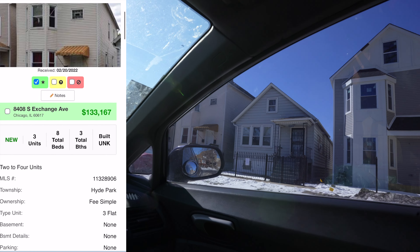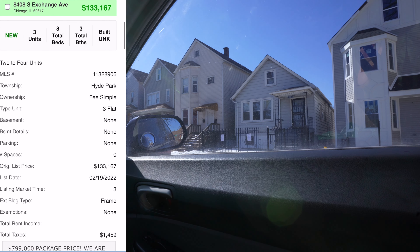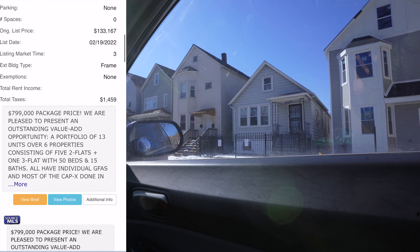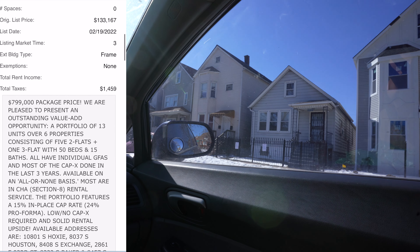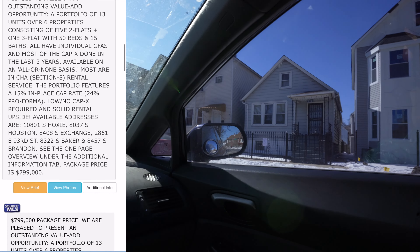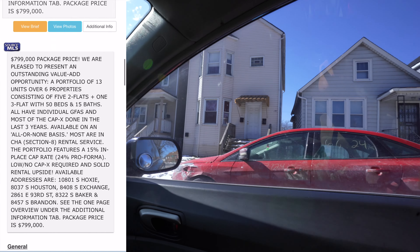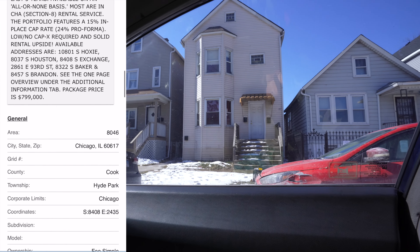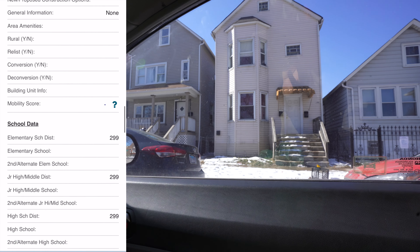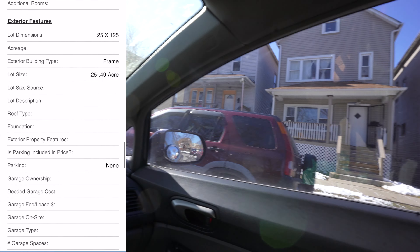Downstairs is $900 a month, second floor is $1,100, and upstairs is about $700. Will this pass FHA? Lord knows. There's also a garage in the back — and beware of the dog.